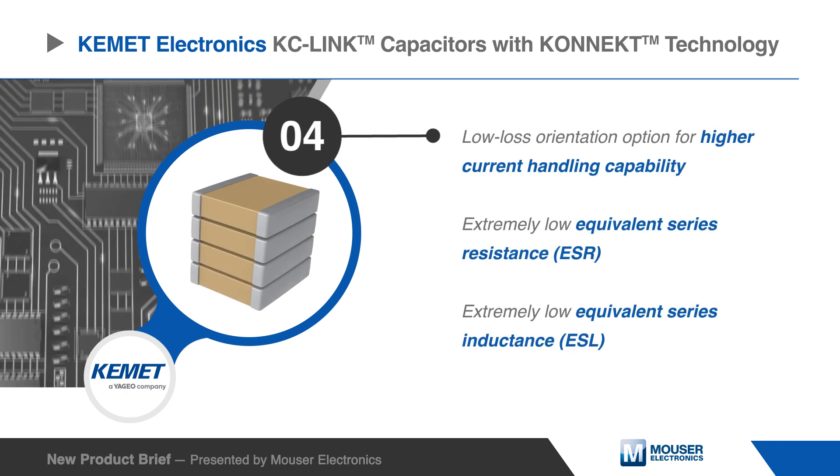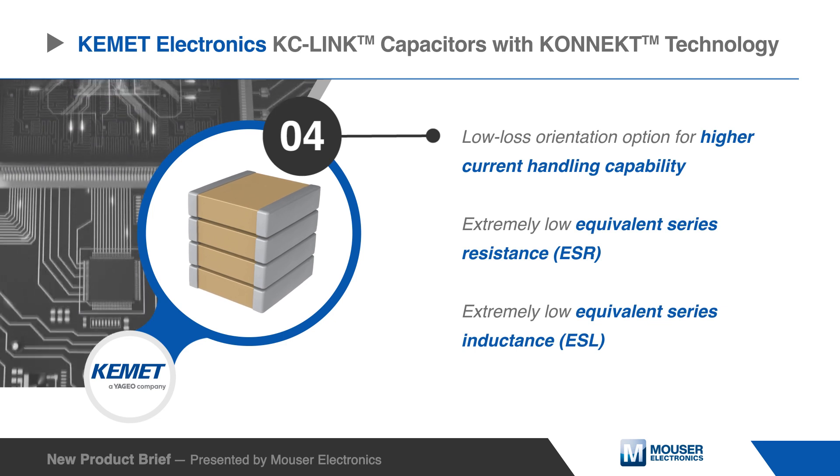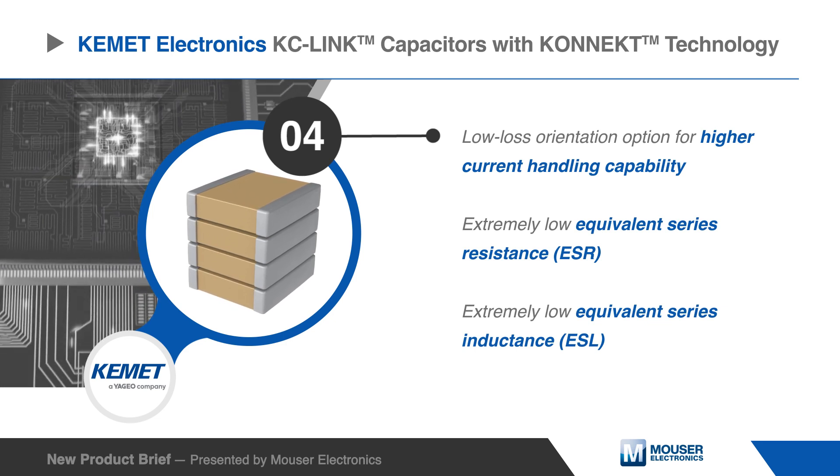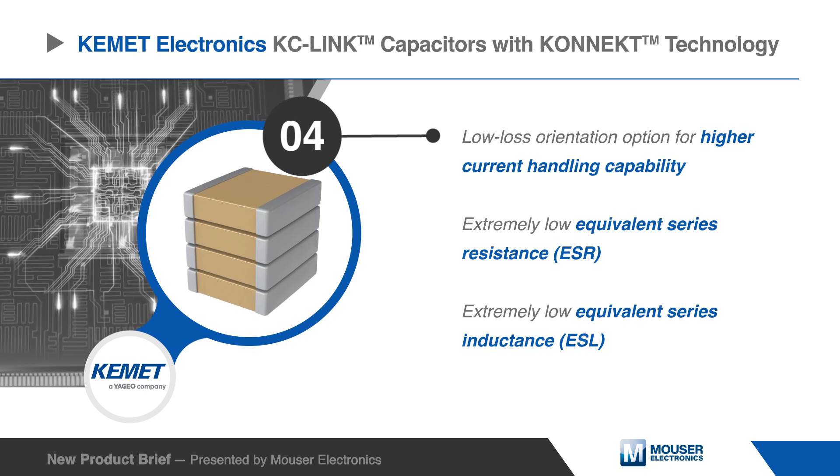These capacitors can also be mounted in a low-loss orientation to further increase power handling capability. The low-loss orientation lowers equivalent series resistance and equivalent series inductance.